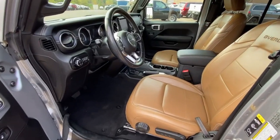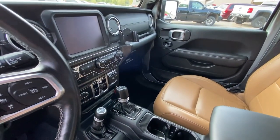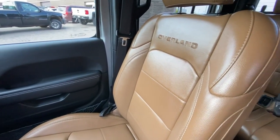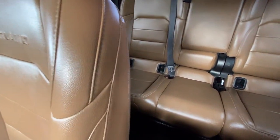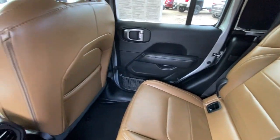The following are some of this vehicle's highlighted options: navigation system, keyless entry, backup camera, fog lamps, bed liner, remote engine start, satellite radio, keyless start, V6 cylinder engine, and premium sound system.